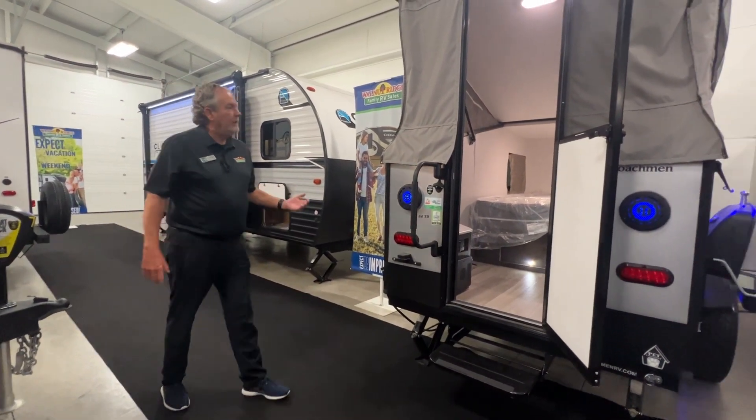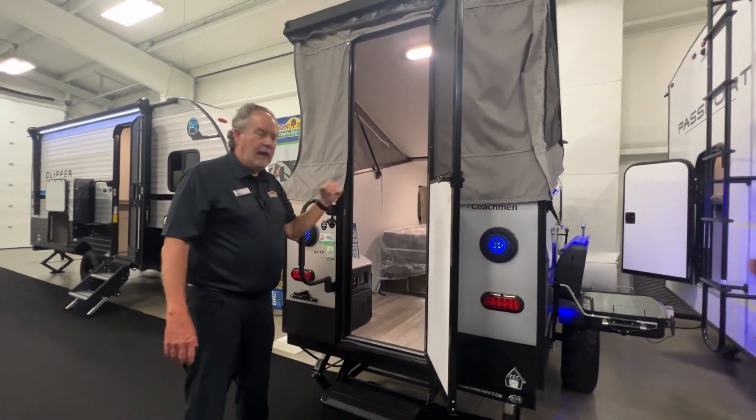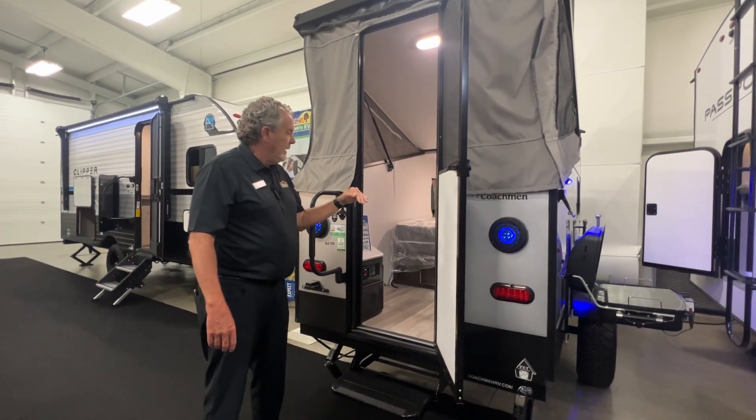Single axle, lightweight. This pops up — as you can see, it's popped up now — but when you're traveling you just pull it down so it's kind of streamlined.